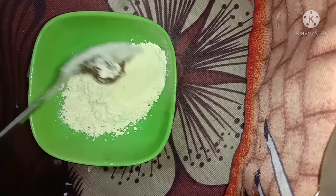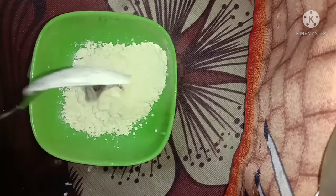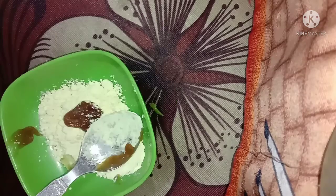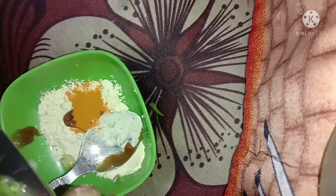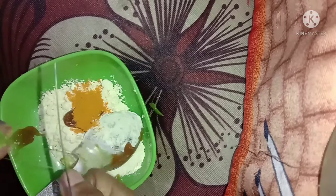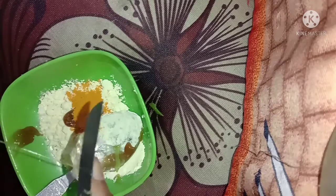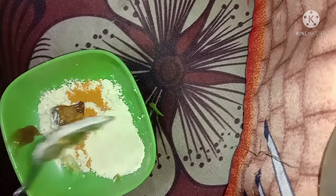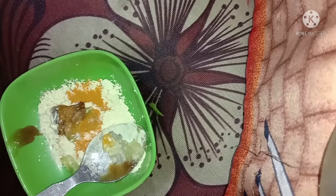For the face pack, first of all you have to take 2 fingers worth of besan. The besan makes your skin healthy and it doesn't have any side effects. It keeps your skin tight. Then you have to add aloe vera gel. Aloe vera is healthy for your skin. It makes our skin glowing and shiny, because if your skin doesn't glow no amount of makeup will help.